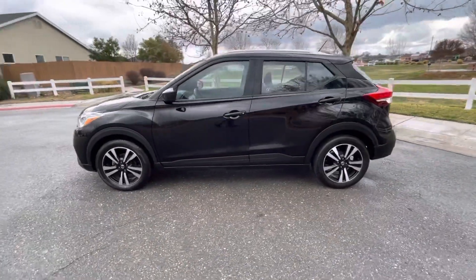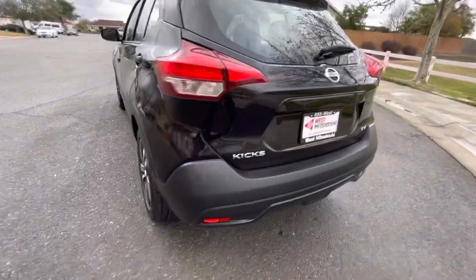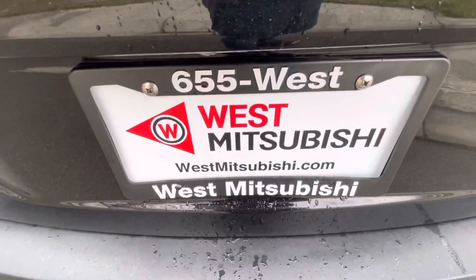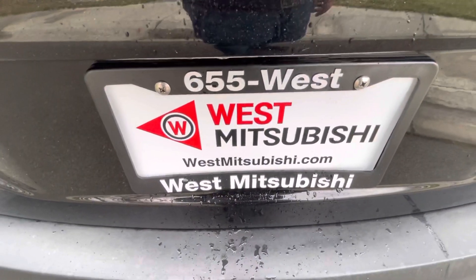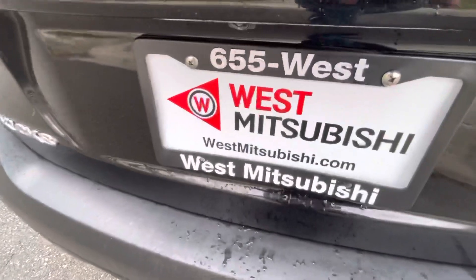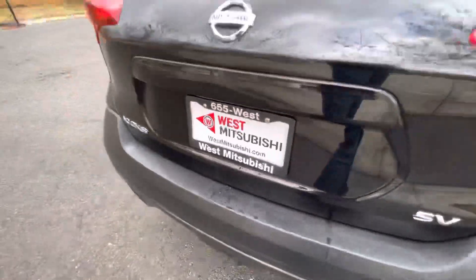If you'd like to finance this great car that gets really good gas mileage, go online to westmitsubishi.com and fill out our free credit application. You'll get pre-approved right there on the spot in most cases. We don't care if you've got good credit, bad credit, or none at all — we can almost always get you approved. You can also call us at 530-655-WEST.